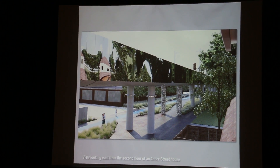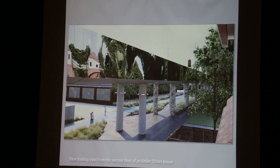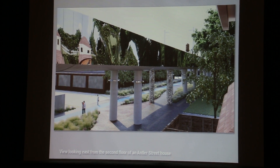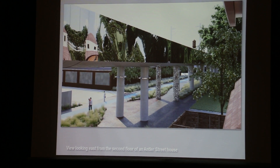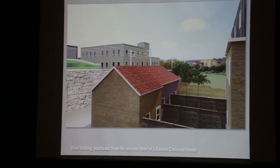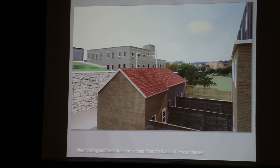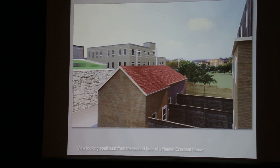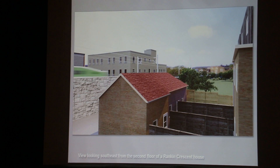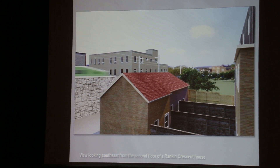We've done a few new views that show the visual impact on nearby houses. This is a view looking east along Sarnia Avenue towards the Greenway. This is a view looking down Antler towards the Godway. That's a view from the second floor of the house.